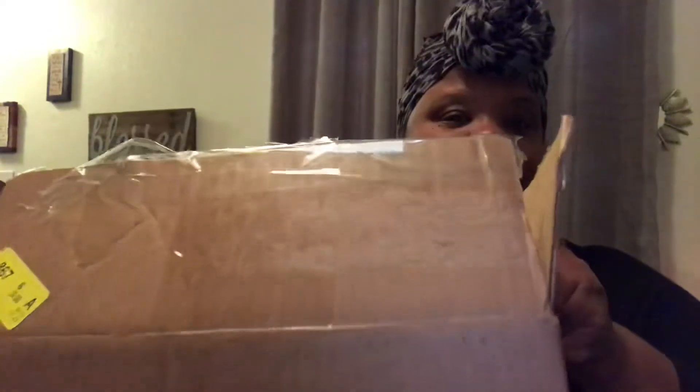I won a giveaway from Donna's Journey. She had a giveaway on her channel and I entered and I won. And this is my box here, and I'm going to show you guys what was in the box.